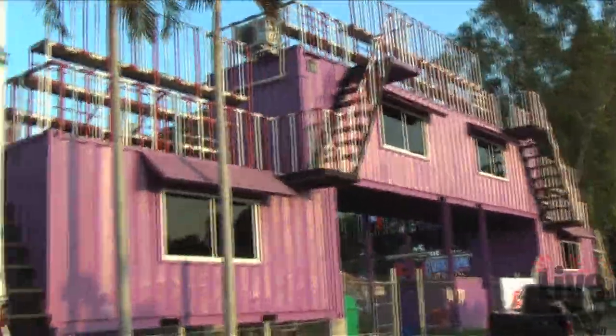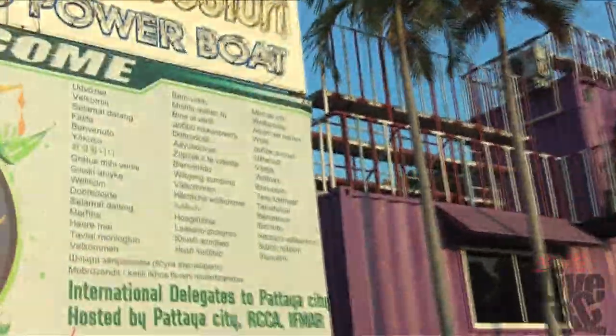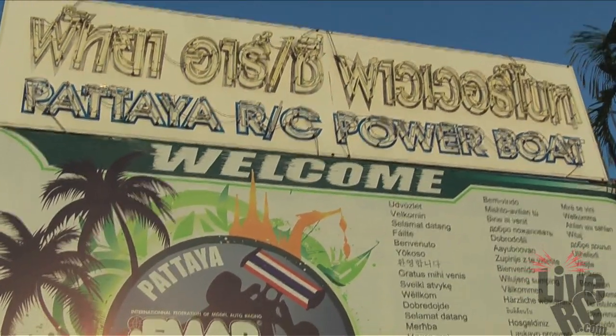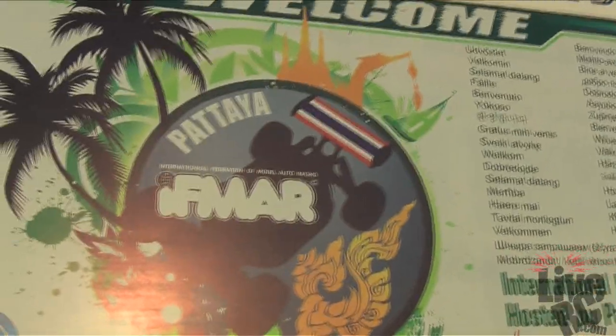Here is another shot of the storage containers from the outside of the track, as well as the massive sign with full neon displayed right at the gate to the track.